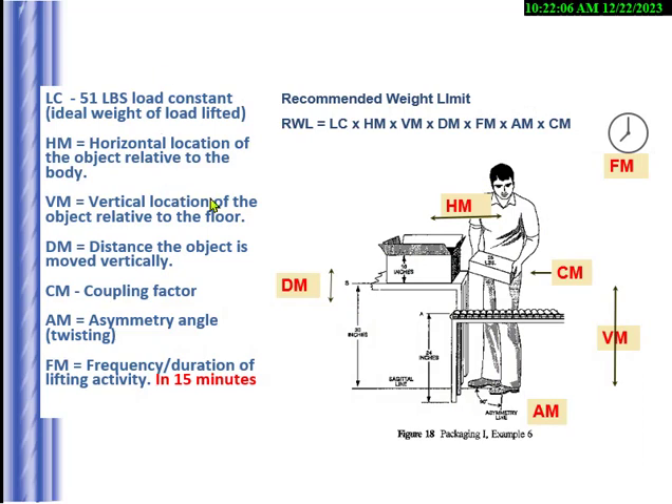The NIOSH lifting formula gives you a recommended weight limit, or RWL. On the OHST you will have to calculate it, but on other major tests you don't. They may ask about the frequency multiplier — how many lifts in 15 minutes. The formula uses horizontal location, vertical location, and other factors to produce a weight limit.